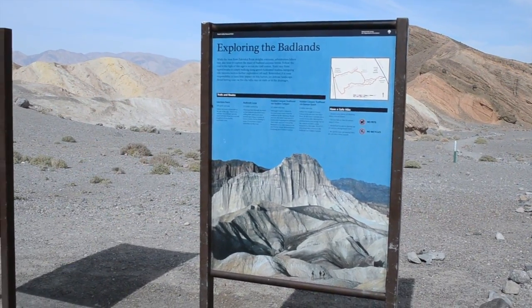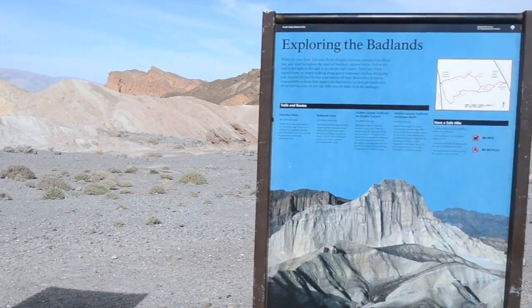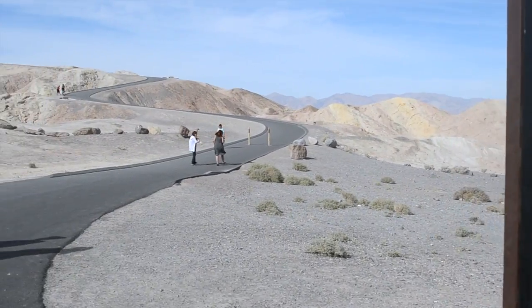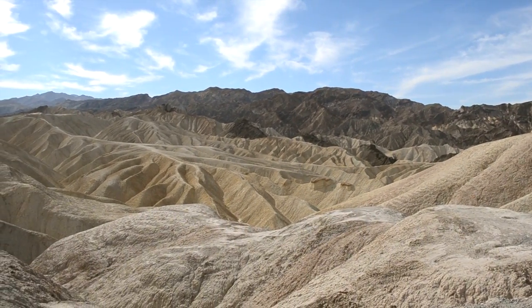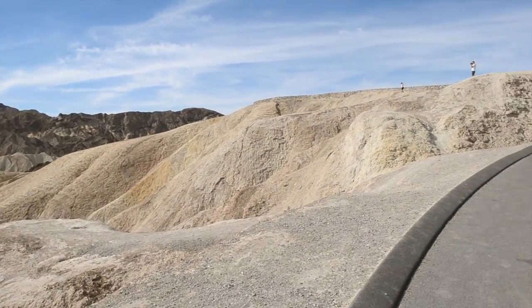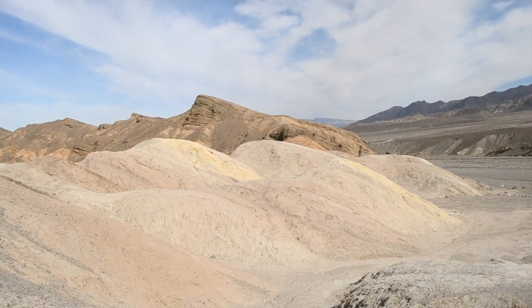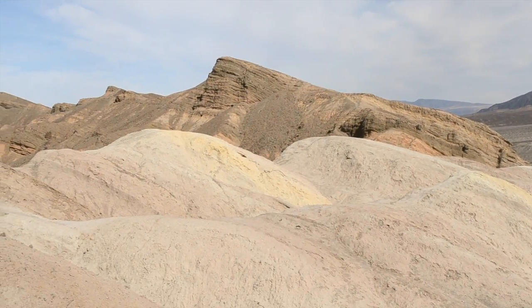It says 'Exploring the Badlands.' These are supposed to be really colorful and I'm kind of anxious to see them. All right, up we go. Wow, look at these — that's all rock. I guess lava rock that has eroded, according to a little brochure here. But look at the colors — my gosh. Look at that. That's pretty.